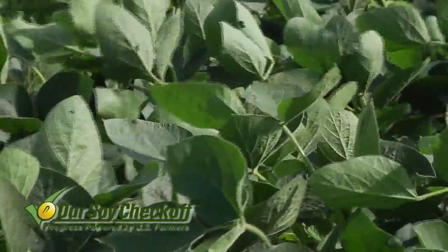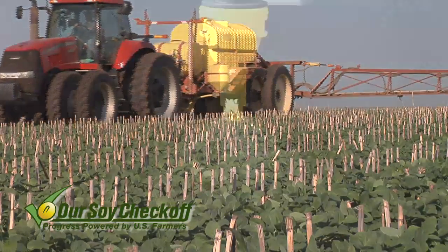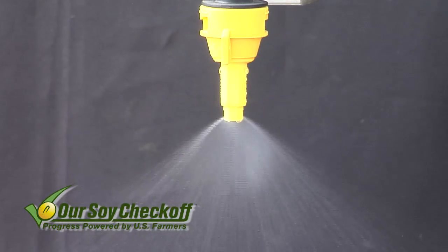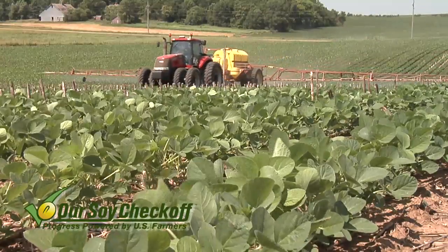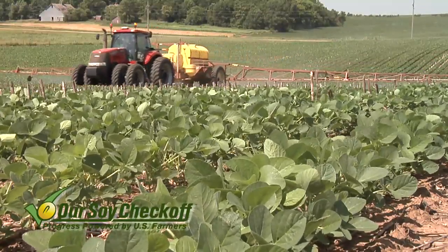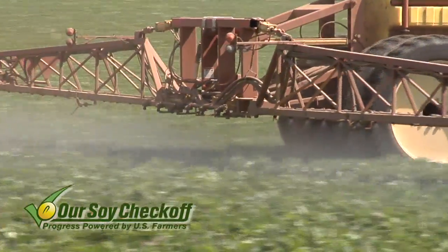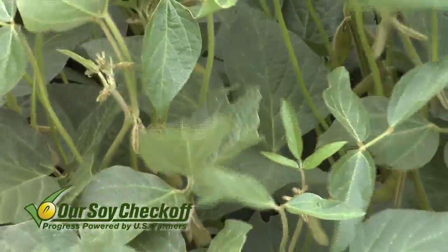You have to think about how these fungicides move in the plant, what kind of tips you're going to need, spray pressure — those kind of things — because it's different than spraying Roundup. With Roundup, you're often looking at big droplets and low gallons of water. With fungicides, we want to go the opposite way — small droplets and more gallons of water. The point is we want good spray coverage, because fungicides are not very mobile in the plant, not even very mobile within a leaf. So you have to have very good spray coverage to get the most bang for the buck.